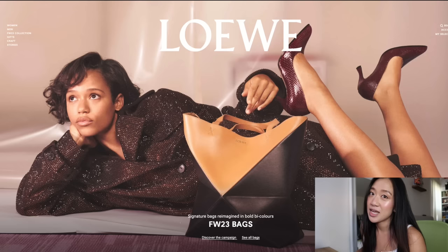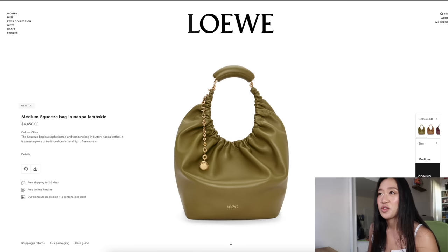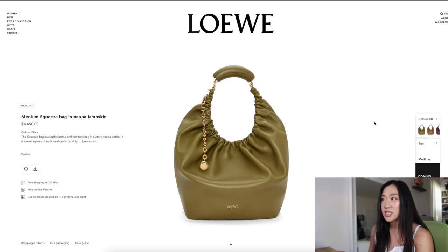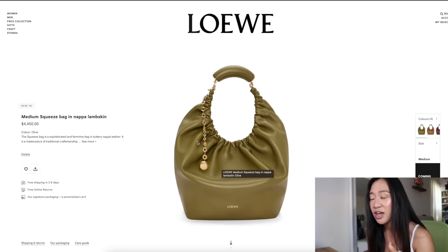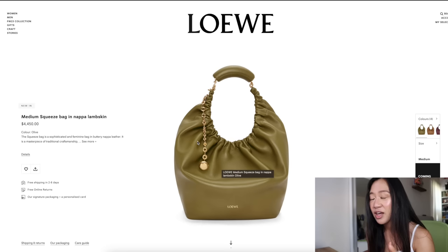The last brand is Loewe, which has a new Fall/Winter '23 collection. I'm just going to talk about the ones that caught my eye. First is their new Squeeze bag. Their donut chain — when I first saw it I wasn't a fan; I thought it looked cheap and weird. But then my SA put the donut chain on the Flamenco bag and it forever changed it. I definitely want to get a donut chain now — it's on my to-buy list from Loewe.